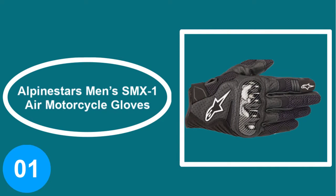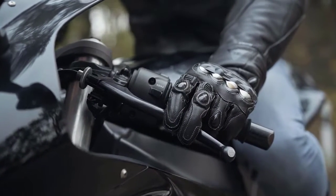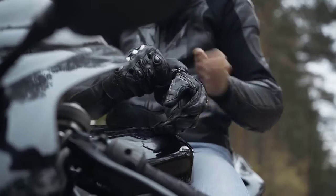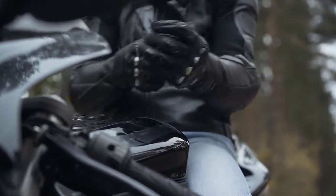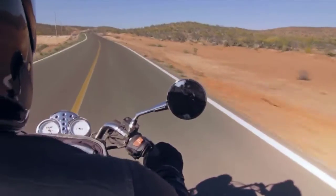At number one: Alpinestars Men's SMX One Air Motorcycle Gloves. The SMX One Air gloves are touchscreen compatible and lightweight. This pair comes with molded knuckle protection for durability and protection, and is made from heavy-duty goatskin leather, nylon, and 3D mesh inserts for proper airflow.